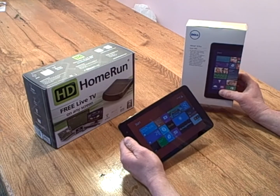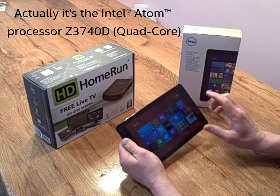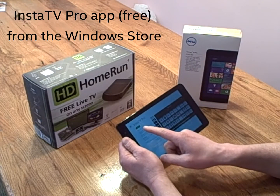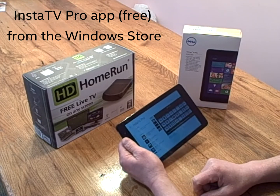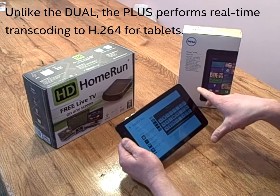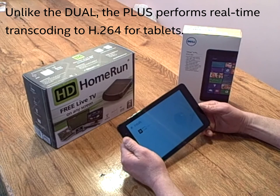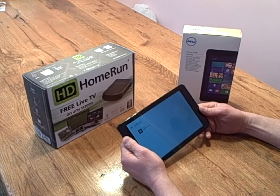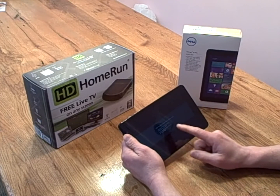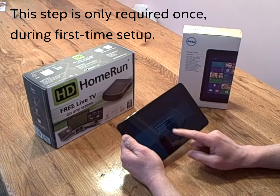Here we are with my Dell Venue 8 Pro. This has the latest 3770 Baytrail Atom processor — great little device. We're going to go into the Windows Store and search for the InstaTV Pro app. It's a free app and I'm going to install it. The InstaTV Pro app is designed to enable a Windows 8 device to access the HD Home Run Plus across my home network. It's downloading and installing. Now I'll open the app, and it sees two HD Home Run devices on my network — one feeding my Windows Media Center, and the other, the Plus, which is the one I'm going to select.